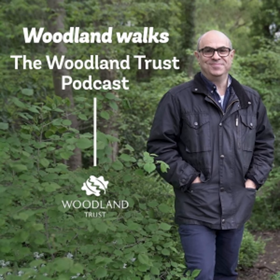You are listening to Woodland Walks, a podcast for the Woodland Trust, presented by Adam Shaw. We protect and plant trees for people to enjoy, to fight climate change and to help wildlife thrive.